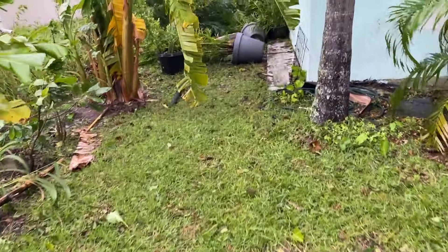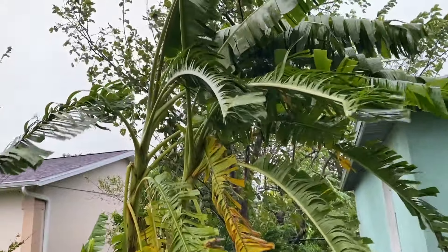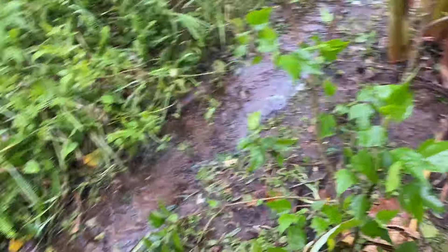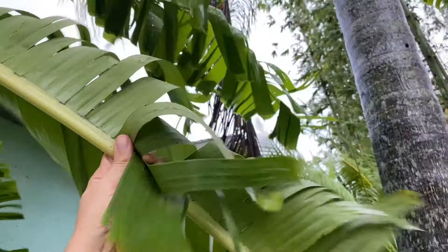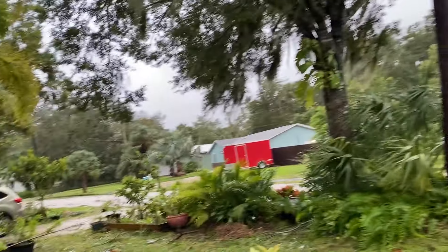I'm still standing — that's what the bananas are saying. The water is draining, which is good because we don't want to flood on top of everything else. A fascinating thing about banana trees is that they shred their leaves to help withstand winds — that's how they survive high winds. There are trees down throughout the neighborhood.